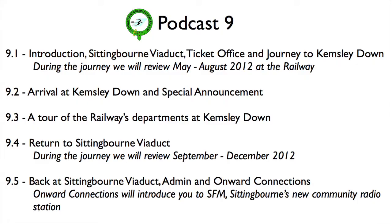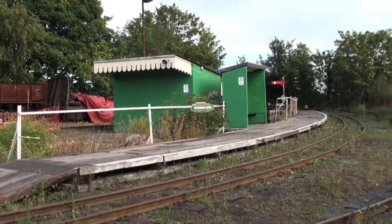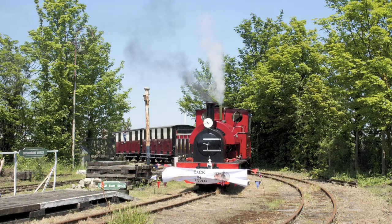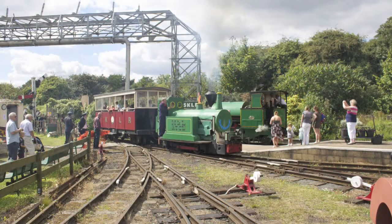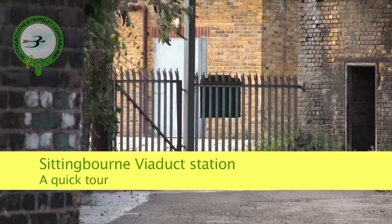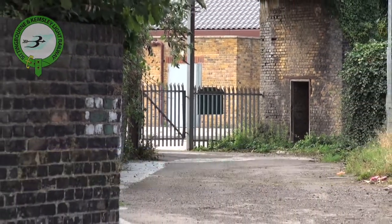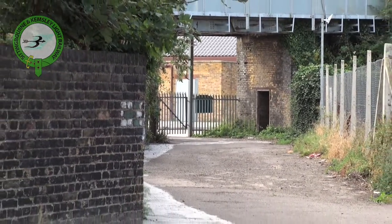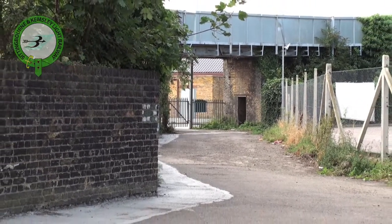Viaduct station — have a quick look round there and then visit the ticket office and board the train for the journey to Kemsley Down. During the journey we will look at the first half of the season, and we will do the second half on the way back. Our gate is behind Pizza Hub. This bit of road is called The Wall and once boasted housing and a pub. Now we have a car wash and some retail units as neighbours.